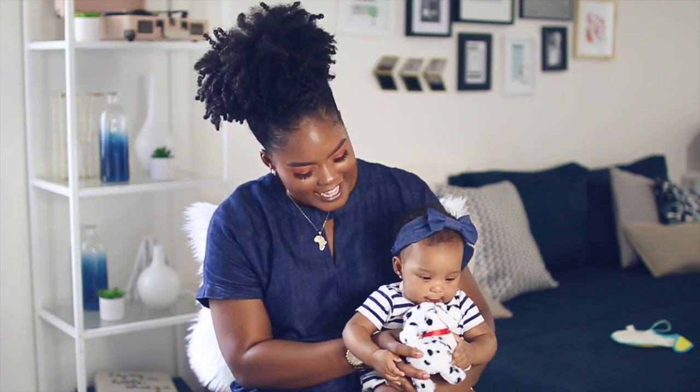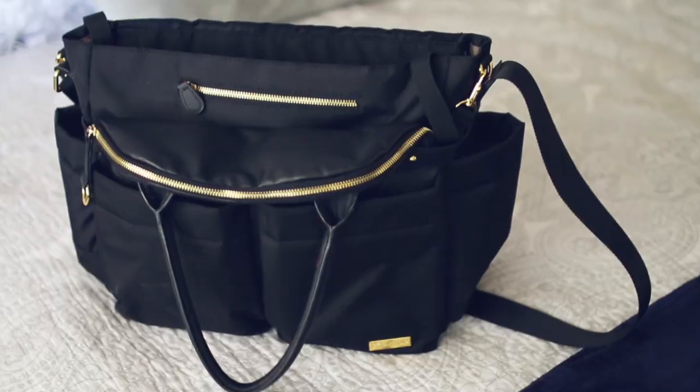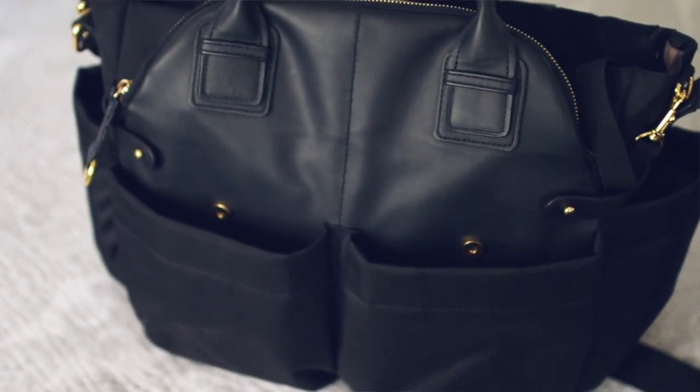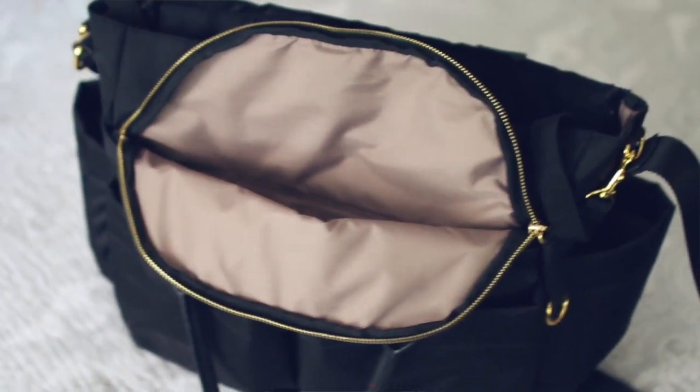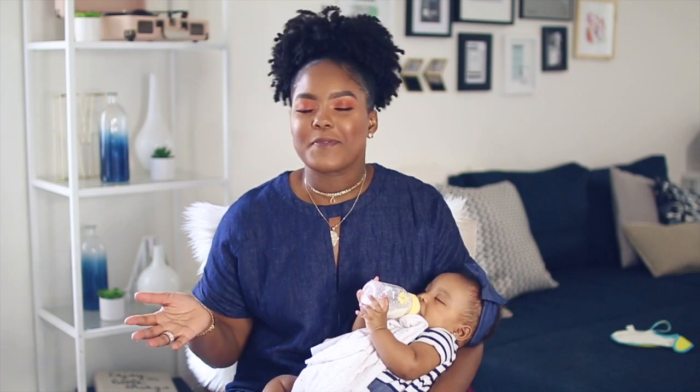Number two on our mom and baby essentials is definitely your diaper bag. I didn't realize I wouldn't be able to wear a regular purse — ain't nobody got time for that when you have a big diaper bag and you're on the go. I got the Skip Hop Downtown Chelsea; I love it — it's black with gold accents, matches my wardrobe, and still feels cute like a purse. One downside: if your man doesn't like holding a purse, he's probably not going to hold this either.